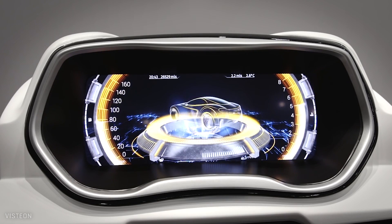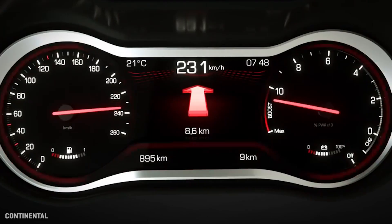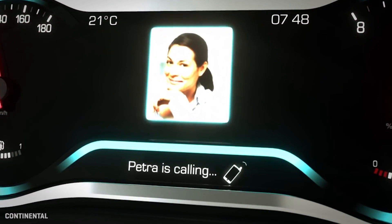And they're not the only company pushing hard to say, hey, we've got the tech, car makers — let's start putting it in your dashboards to get rid of swinging needles and little glowing idiot lights. It's going to be a fascinating future.